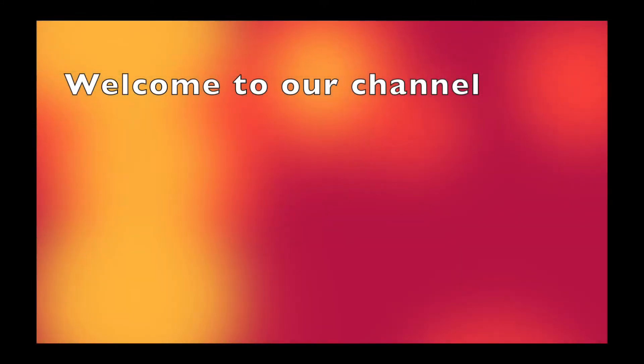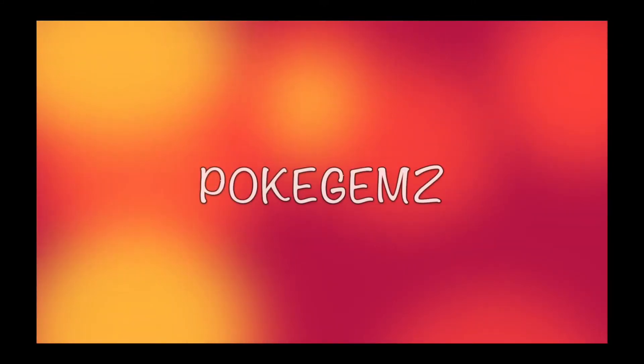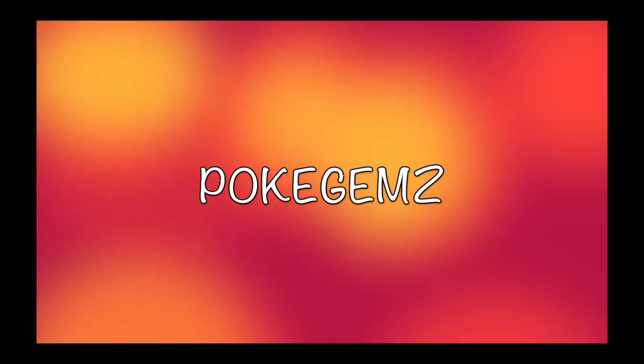Hey guys, welcome to our channel PokeGems, where you just give us three minutes and we will guarantee you will leave happy.